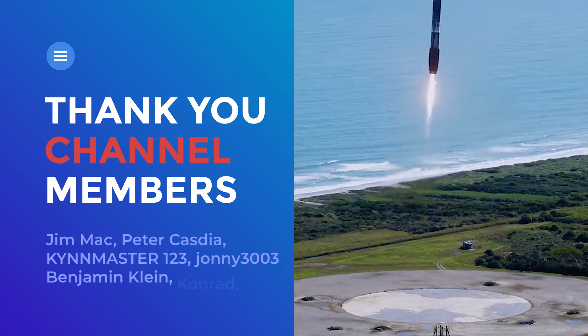Well, that was it for this video. Thank you for watching once again. See you in the next live stream.